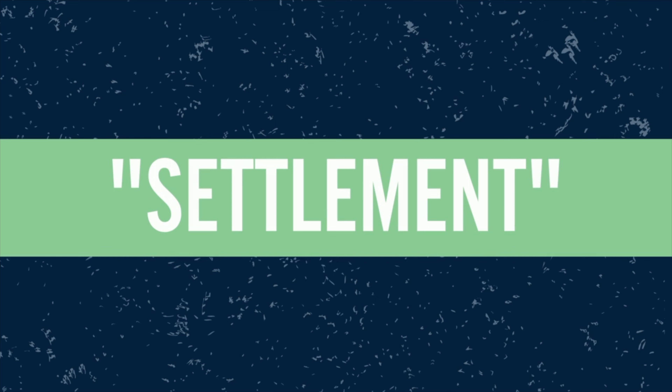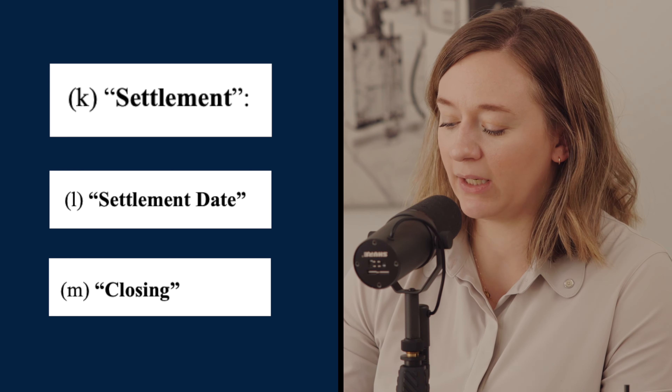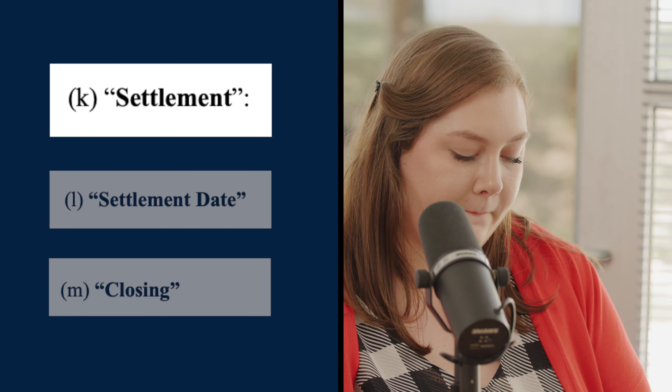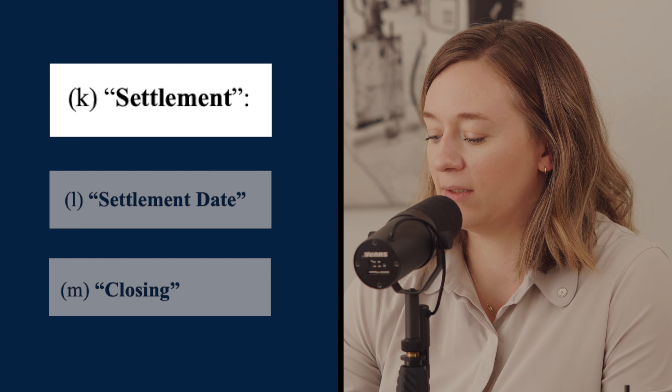Settlement and closing are often used interchangeably, but they are different. Settlement is essentially what happens when you come to the attorney's office — the delivery of all documents: the deed, settlement statement, deed of trust, loan docs, and then the sending of money — both the buyer's funds and the lender's funds. The settlement date is the date on which all of those things occur.